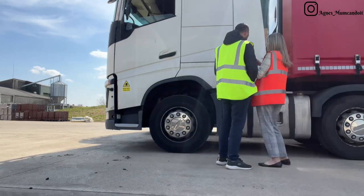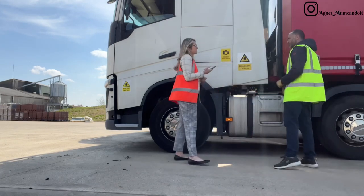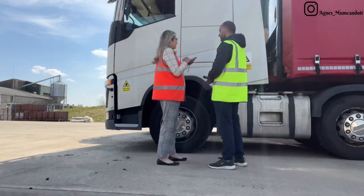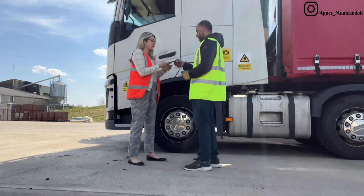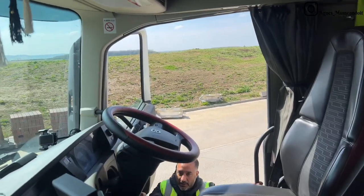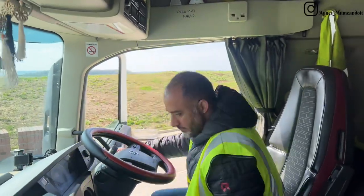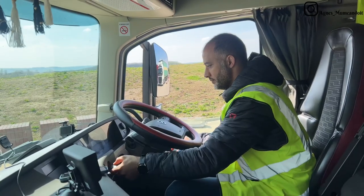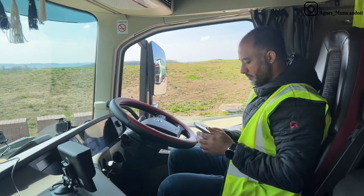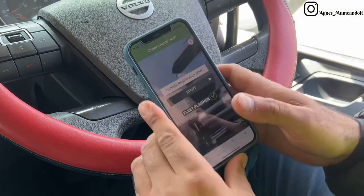Today I was showing Josh and our other driver how to use the Fleet Planner application for daily walk-around checks and also how to report potential defects. Josh then also performed a daily check using the Fleet Planner app on his phone. The app is super easy to use, and in the event of a defect, the app also allows you to take a picture and upload it straight into the computer system.